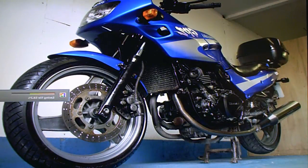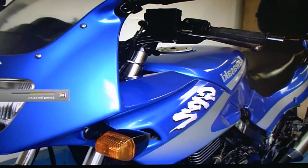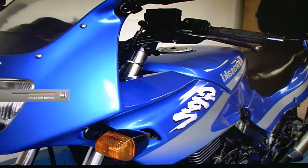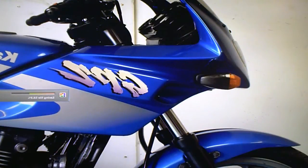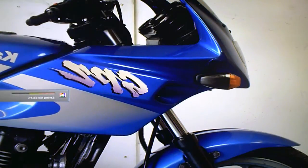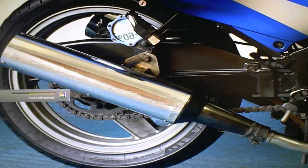Just looking around the bike, a few things to point out. There is a crack in the fairing that's been repaired up by the mirror on the right-hand side. There's also a mark on the left-hand side that looks like it's been touched up with some blue paint or something — it's a bit hard to see as it's tucked underneath. There's also a scuff on the right-hand side of the exhaust.